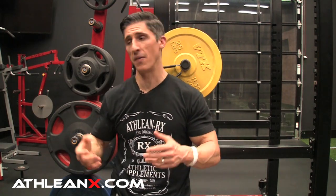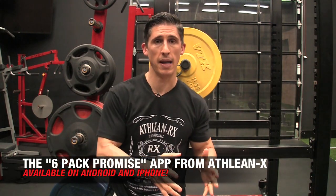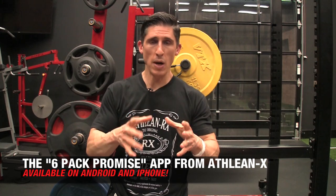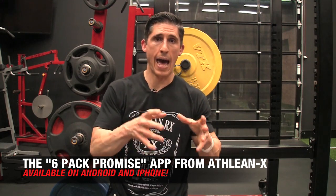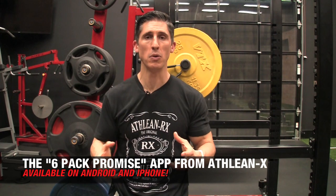So an ab workout alone, even if you're consistent with it, will never be enough. That is why in our ATHLEANX app, the Six Pack Promise — available on Android and iOS — we don't just give you the actual ab workout, but we give you a sample meal plan as well to help you start getting rid of some of that overlying fat.